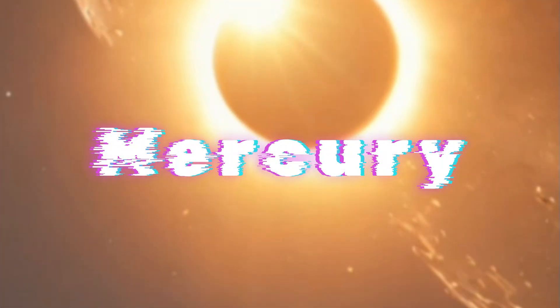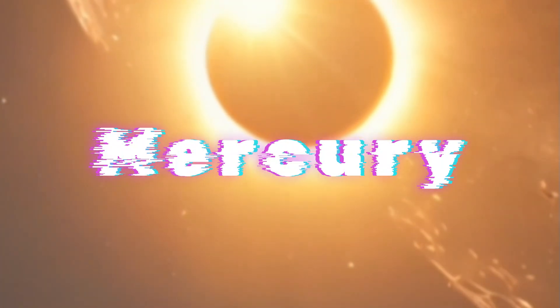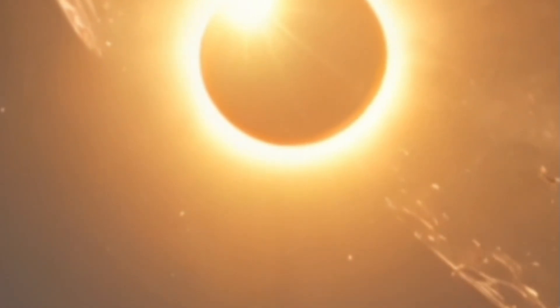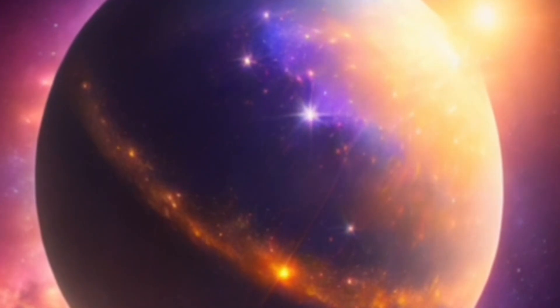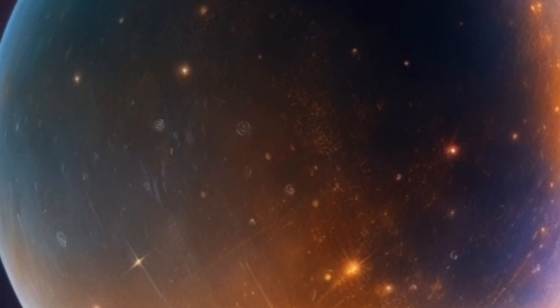Welcome to a day on Mercury. Did you know a day here is longer than a year on Earth? Distance from the sun: 36 million miles. Day length: 176 Earth days. Surface temperature: 800 degrees Fahrenheit, 430 degrees Celsius.